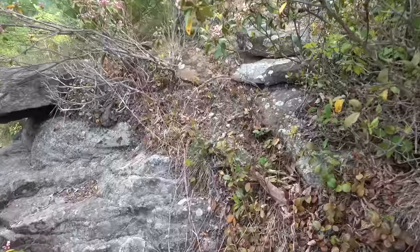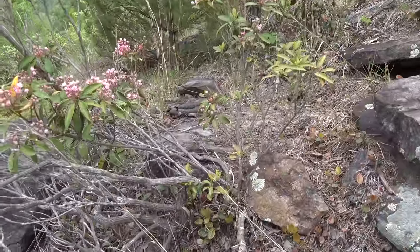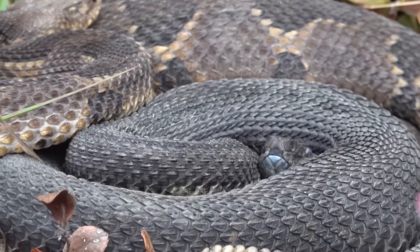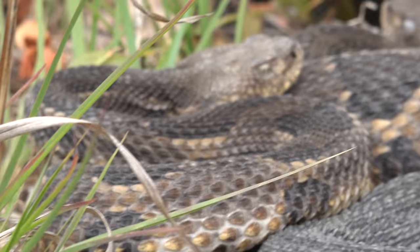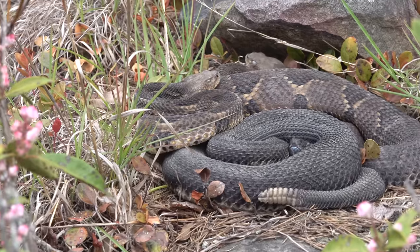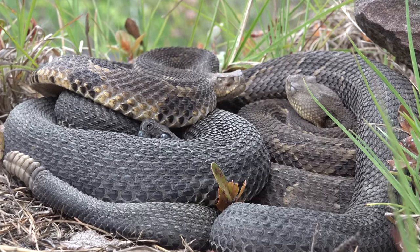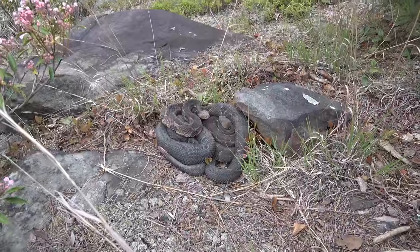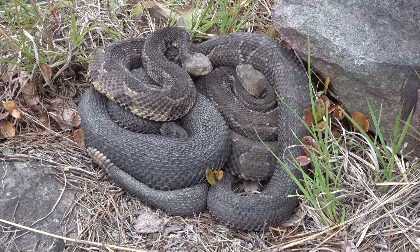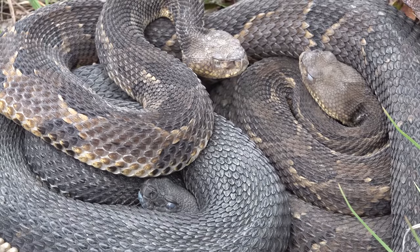Bob just spotted three rattlesnakes — whoa, just came right around the corner and here they are. There's a black and two yellows, all in shed. They must have come out of that crack. We knew we'd turn up rattlesnakes eventually hiking around here. Check that out — seems like everything's in shed right now.